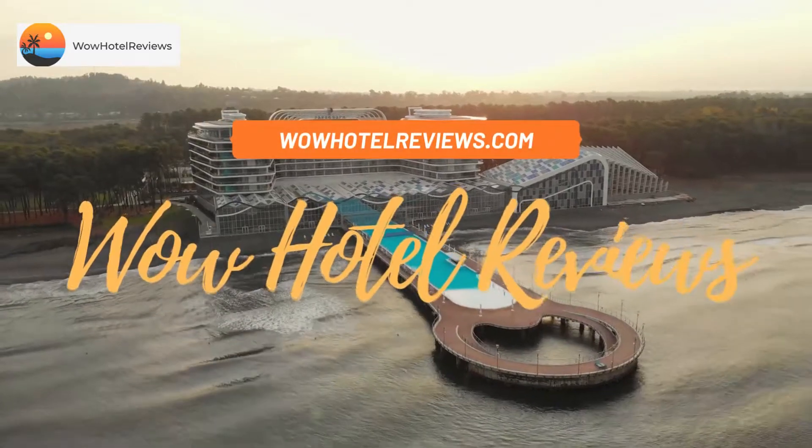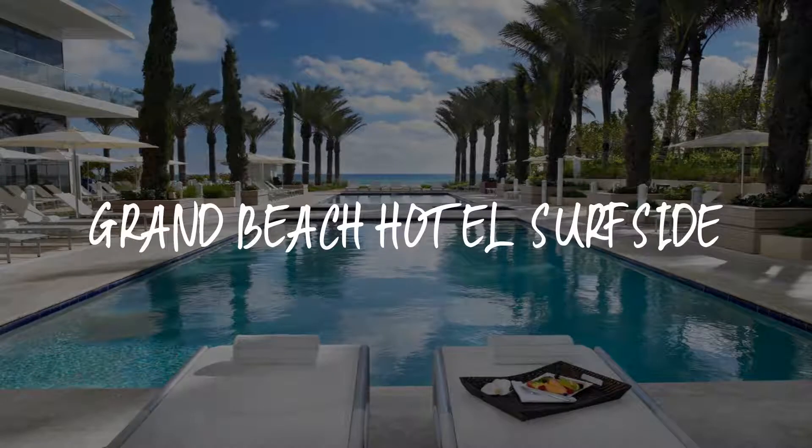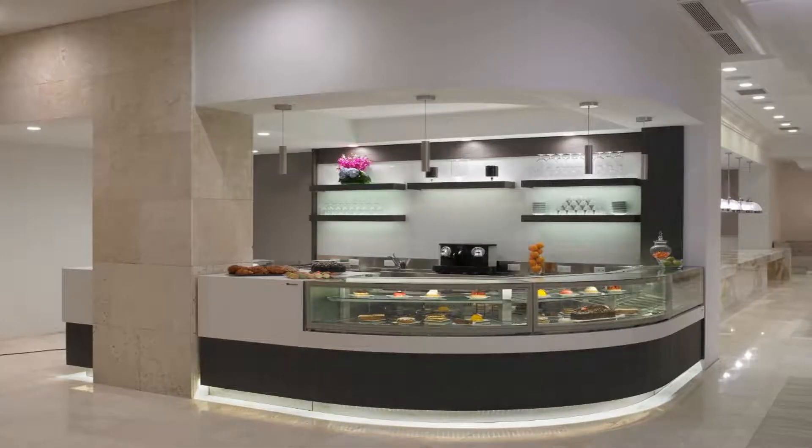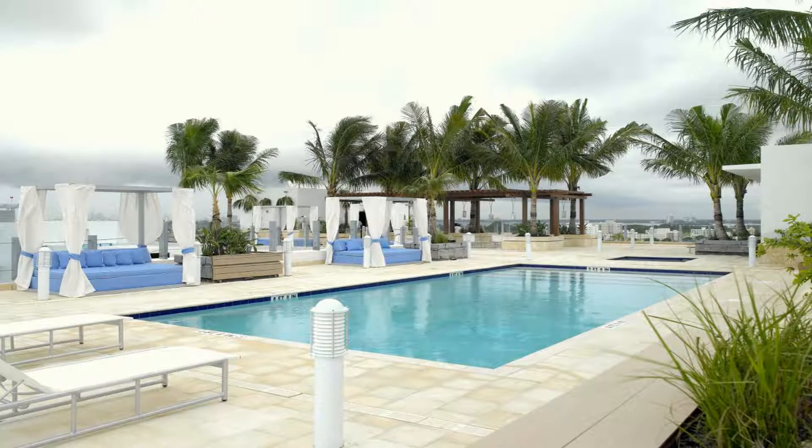Hello guys, welcome to Wow Hotel Reviews. Today I am reviewing Grand Beach Hotel Surfside, a four-star hotel. Please use our Booking.com link in the description to book the hotel and get special pricing.